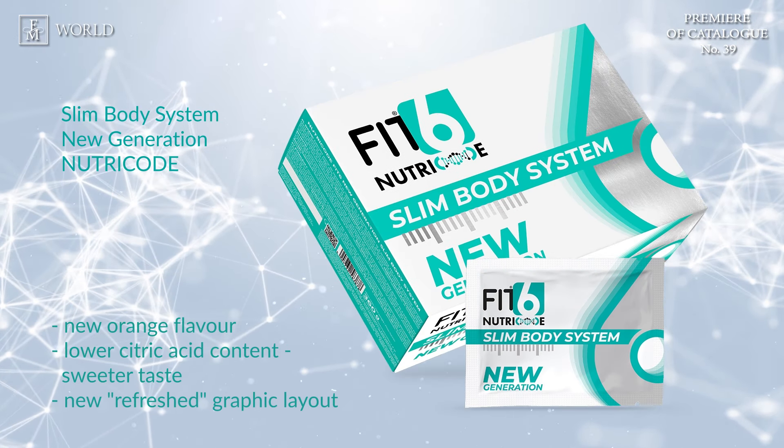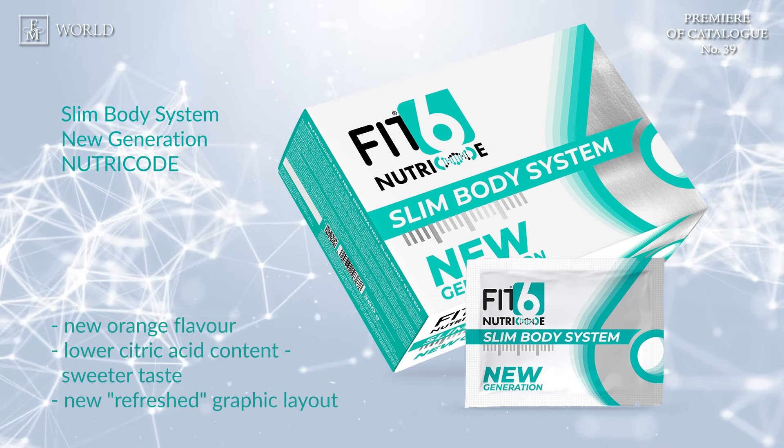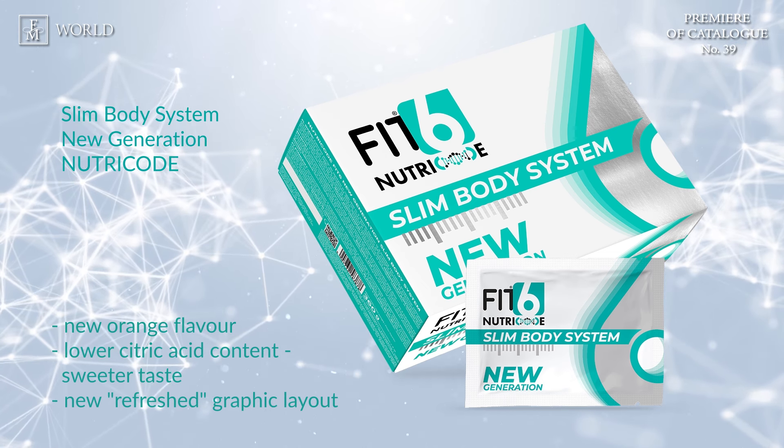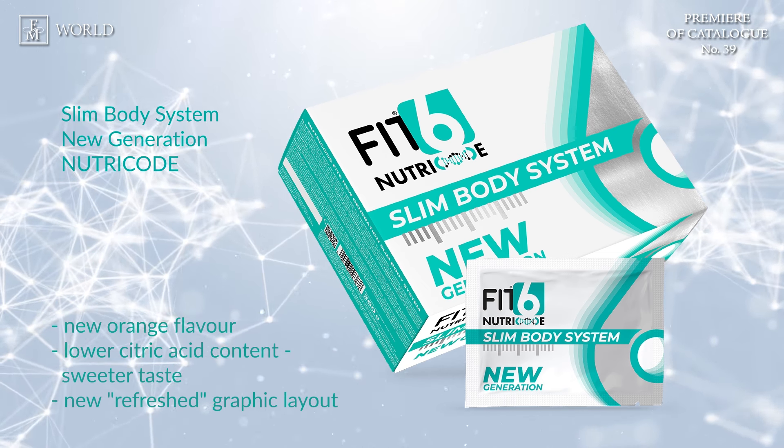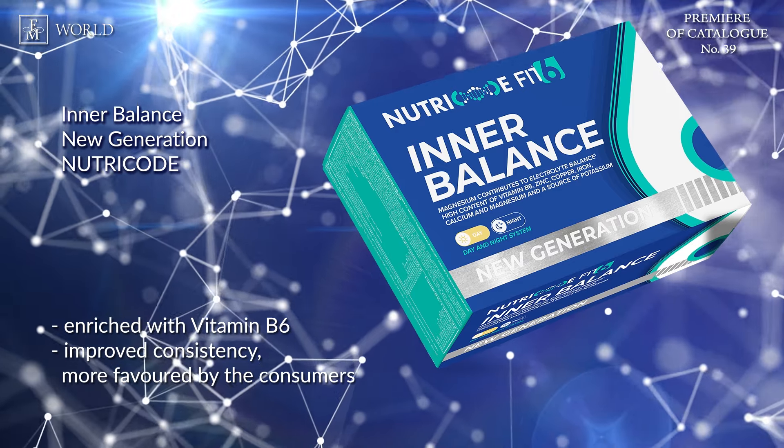The new version includes Vitamin B6, and the orange flavouring is increased to provide better taste sensations. The product now contains less citric acid, resulting in reduced acidity and a sweeter flavour compared to the previous version. Another Nutri-Code product that has undergone modification is the In a Balance New Generation Nutri-Code.